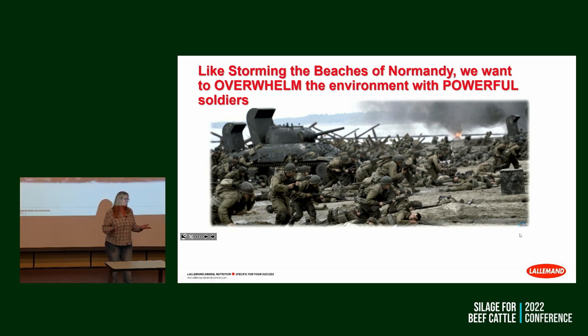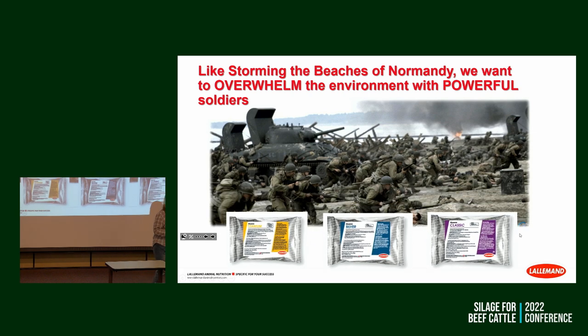Now let's talk about inoculants. I liken inoculant to storming the beaches of Normandy. How did we take the beach? We showed up with a ton of soldiers and just kept hammering. That's what an inoculant product does — it overwhelms the process. It doesn't care how many good bugs or bad bugs are out there; it gets fermentation done quickly so we put fewer bad bugs down for a nap that we'll have to deal with later at feed-out.